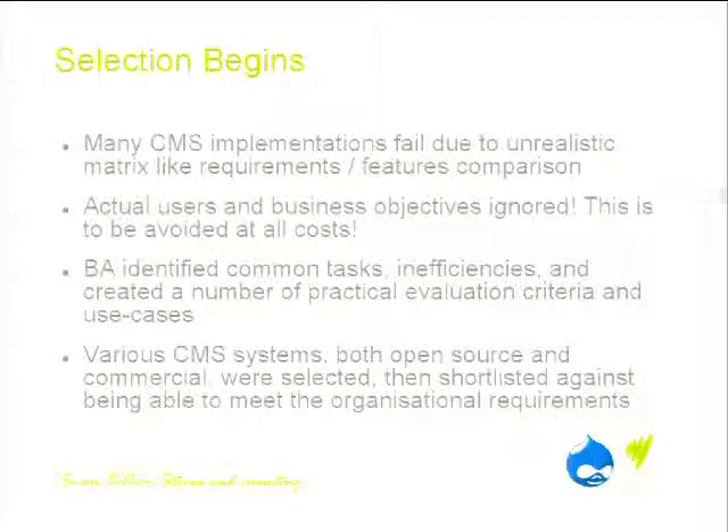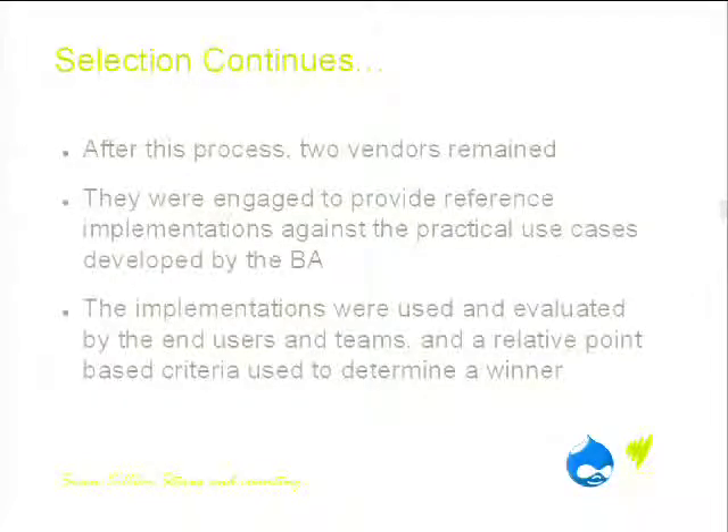We then went out to market, looked at what was available — both open source and commercial CMSs — initially shortlisted around meeting both organisational requirements and user experience. After that process, we got down to two vendors. Both were engaged commercially to provide reference implementations against the use cases the VA came up with — essentially a closed trial. We evaluated these with the users using a points-based matrix around usability: do I like the interface, does it achieve what I'm trying to do, and will this actually make my life easier?